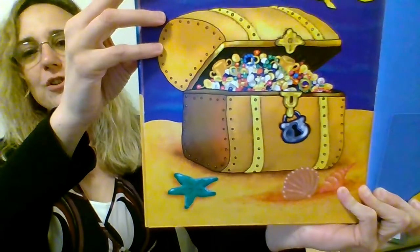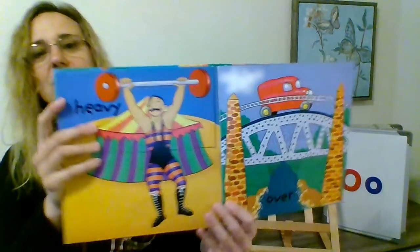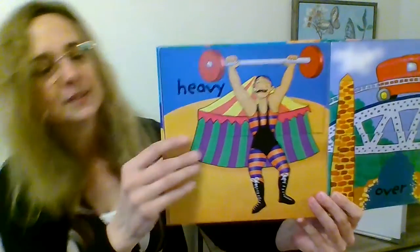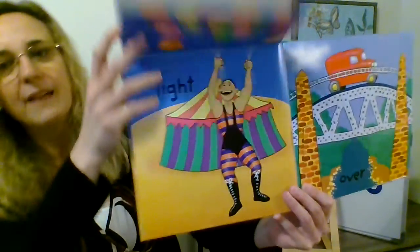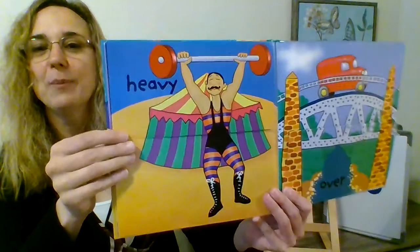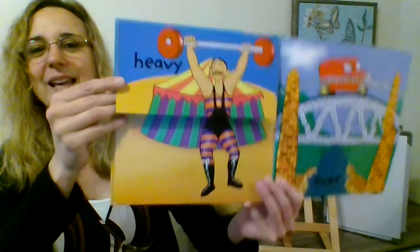Look, there's treasure inside. He's holding something that's heavy. Heavy and light — the balloons are light and the barbells are heavy. Heavy, light — those are opposites.